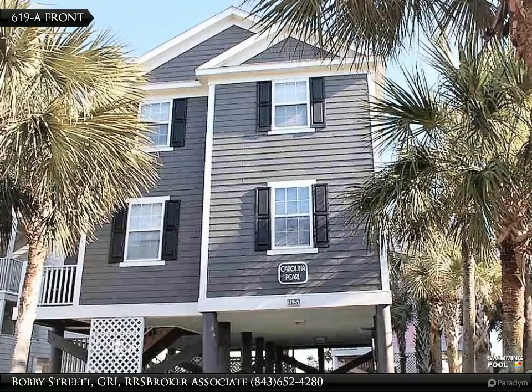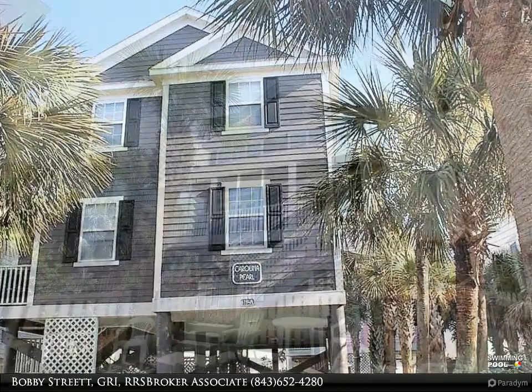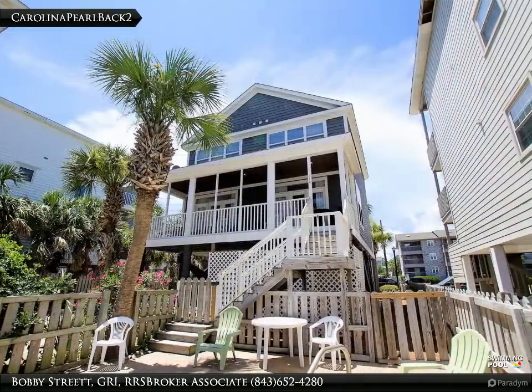I would like to share one of my listings with you, that you or an acquaintance may have an interest in. Not just a beach house, this is a beach paradise.